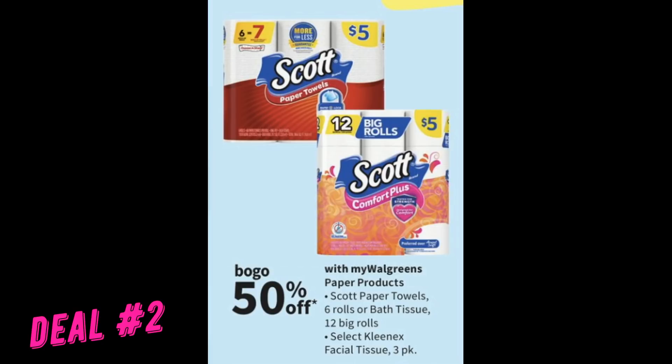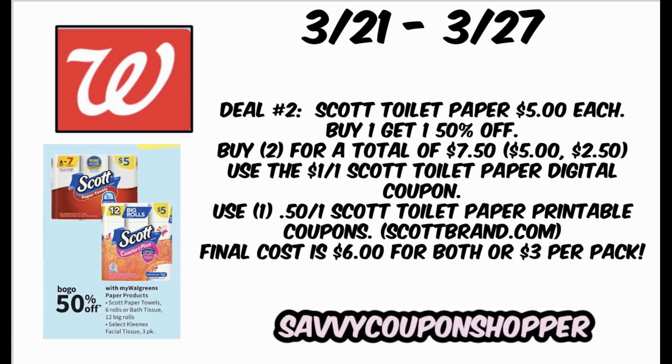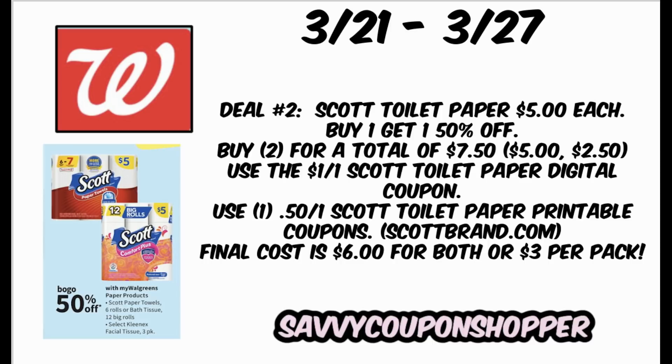Deal number two is on paper products — they're buy one, get one 50% off, including the Scott Comfort Plus bath tissue. If you go into your Walgreens app, you might have a $1 digital coupon on Scott bathroom tissue, so clip and use that. Many of these digital coupons are expiring March 27th. Grab two packs at buy one get one 50% — they'll total $7.50. Use that $1 off one Scott digital coupon, then go to scottbrand.com for a 50-cent printable coupon. You'll end up paying $6 for both packs, or $3 per pack — not the best deal, but good if you want to stock up using Walgreens cash.